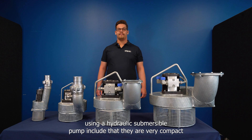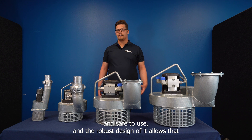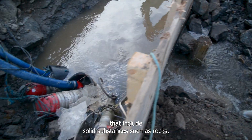Some of the key benefits of using a hydraulic submersible pump include that they are very compact and safe to use, and the robust design allows it to also pump fluids and muds that include solid substances such as rocks.